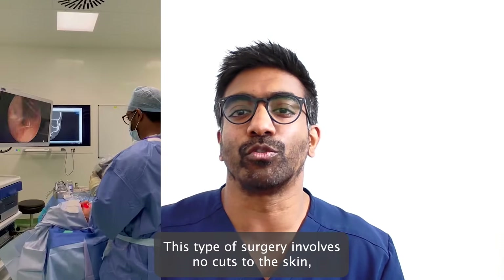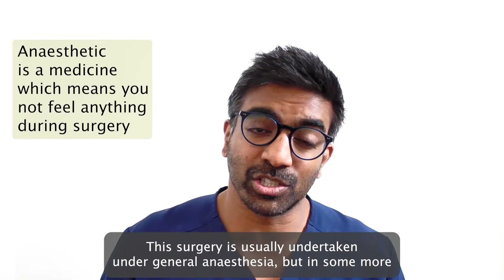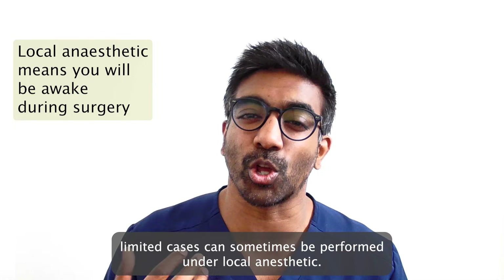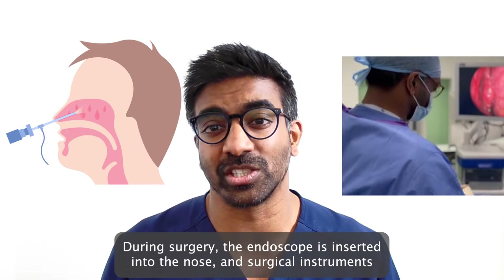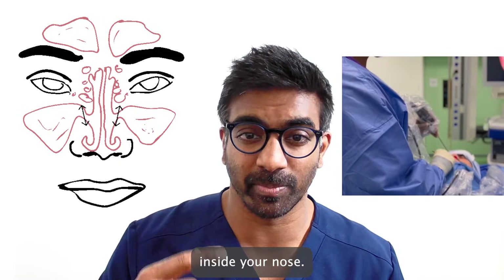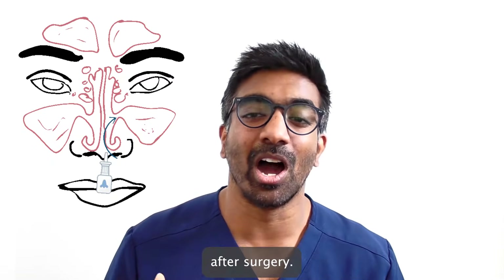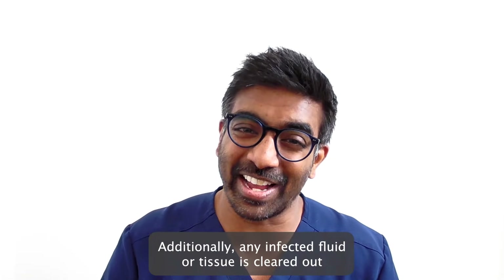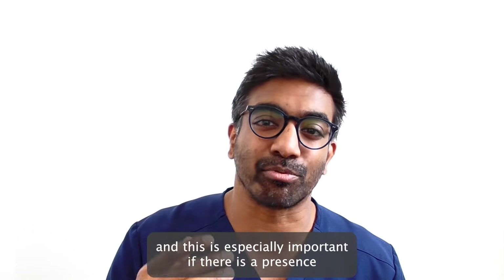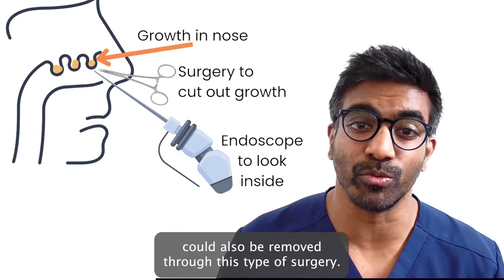This type of surgery involves no cuts to the skin and there are no scars on the nose or face after surgery. This surgery is usually undertaken under general anaesthetic but in some more limited cases can sometimes be performed under local anaesthetic. During surgery the endoscope is inserted into the nose and surgical instruments are used to remove bone around the openings of the sinuses inside your nose. Therefore these openings become much wider and allow medication to get into the sinuses more easily after surgery. Additionally, any infected fluid or tissue is cleared out completely from the sinuses, and this is especially important if there is a presence of fungal infection which has to be removed entirely. Abnormal growths within the nose and sinuses can also be removed through this type of surgery.